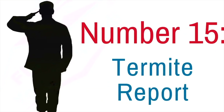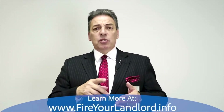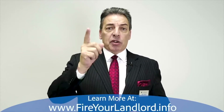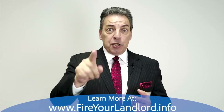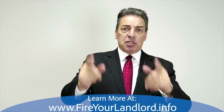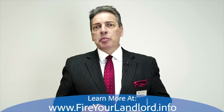Number fifteen: termite report. With FHA or conventional loans, we very often do not need a termite report. On a VA loan, it is mandatory every single time. It's meant to protect you as the consumer — as the veteran buying this home — they want to make sure you don't have termite damage you'd be responsible for.